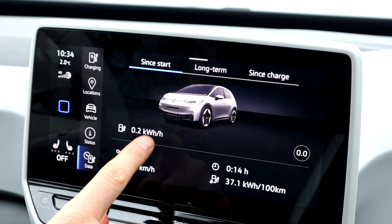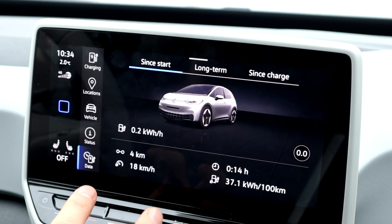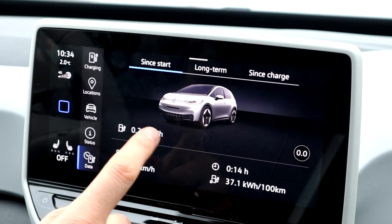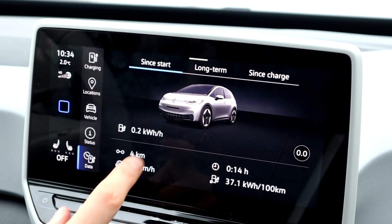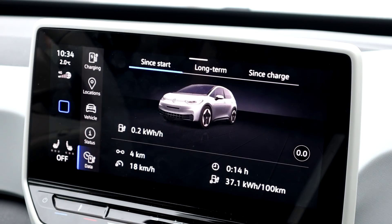I know kilowatt hours per hour is a stupid unit — it should just be kilowatt — but what Volkswagen is trying to do is: if you are in this situation right now for an hour, your battery will be depleted by 0.2 kilowatt hours. That's what they're trying to do.